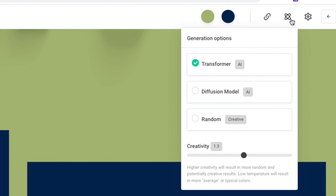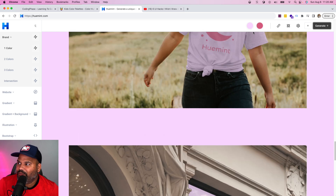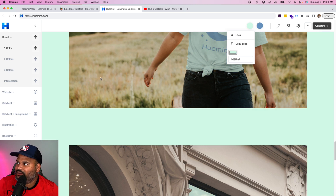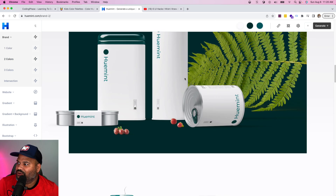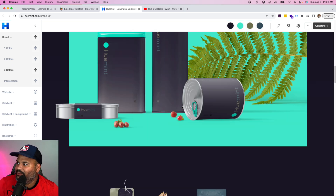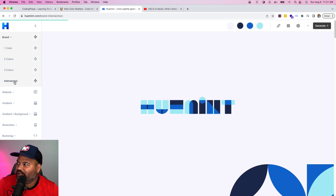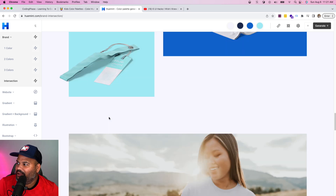You can use different AI models like a transformer AI or a fusion model, or just randomize it. You can see all the different color palettes to choose from, change individual colors, generate from there, and check color one, color two, color three. It shows you all the different ways you can mix and match, and you can also use an intersection which gives you a mix of multiple colors at the same time.